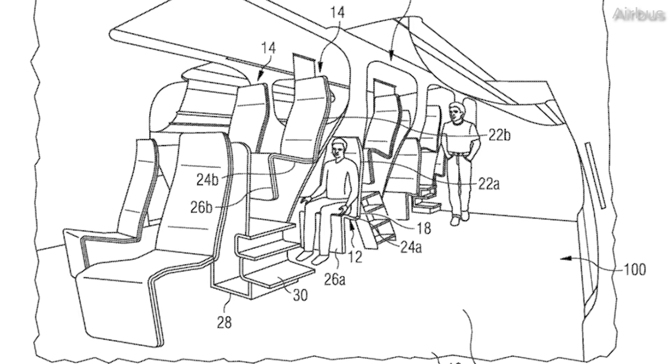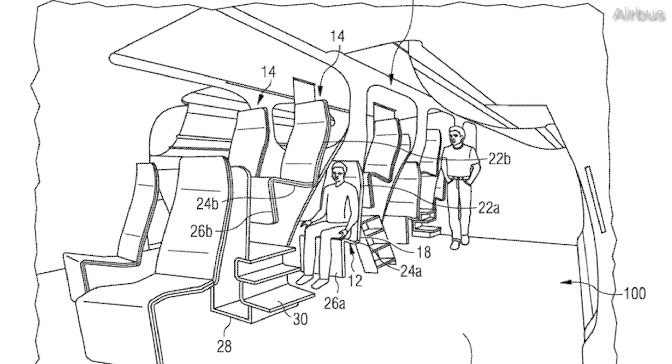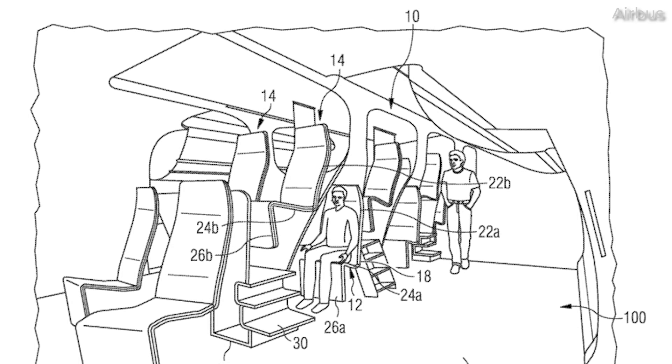The public's reaction was overwhelmingly adverse, with critiques comparing the design to bunk beds or stacked blocks. Airbus clarified that the patent was merely an exploration of ideas, not an imminent product launch.